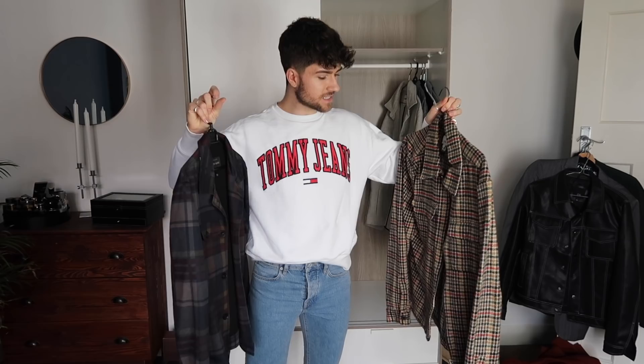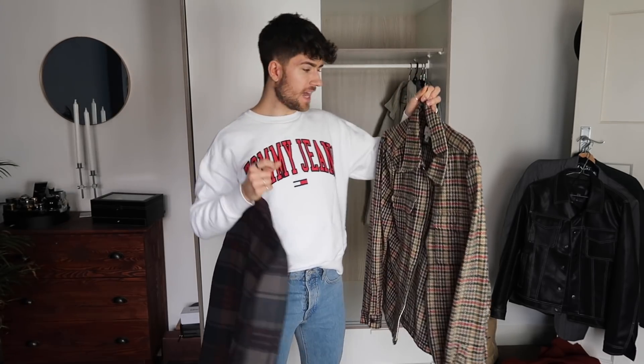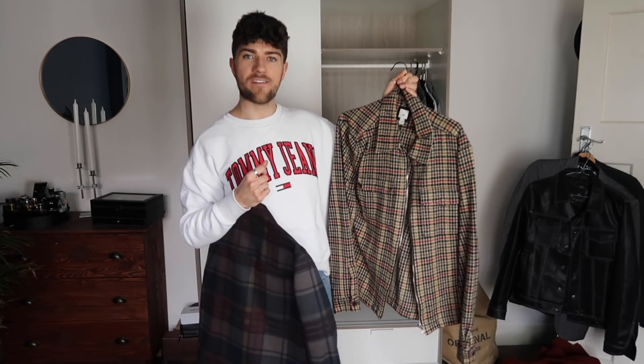These next two pieces are jackets from River Island. After some deliberation, I'm keeping one and selling the other — it's just not doing it for me anymore, and I think someone can have a better home for it.